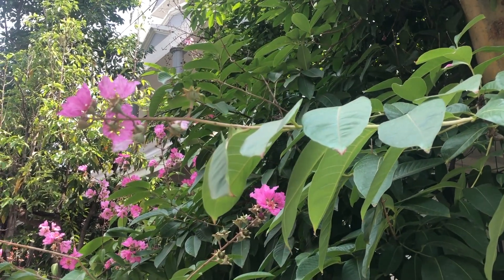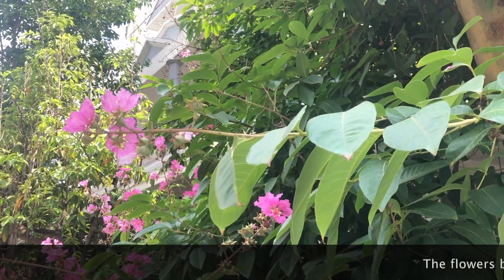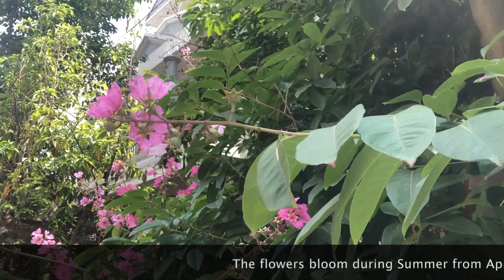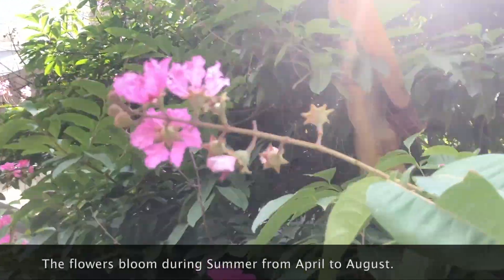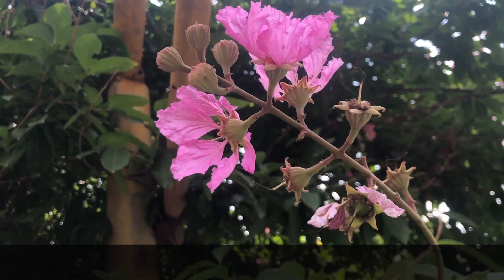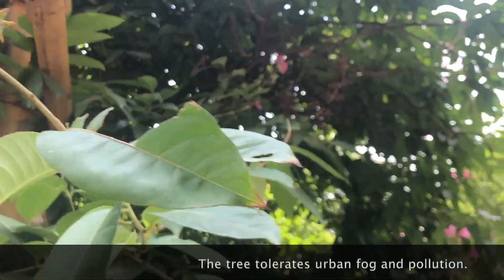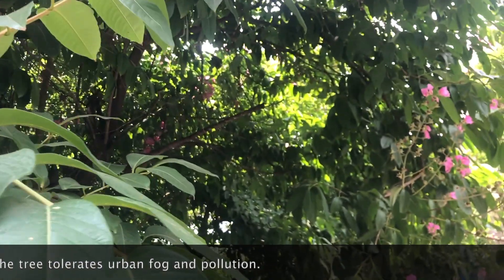This plant blooms during summer, and in cities like Delhi it reduces ambient temperature during May and June. It also tolerates urban fog and pollution, and blooms even in harsh conditions.